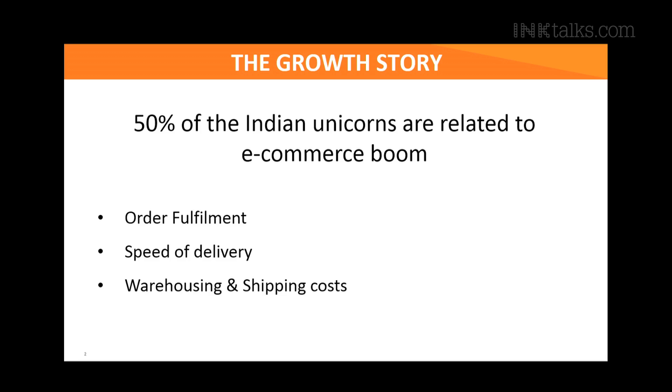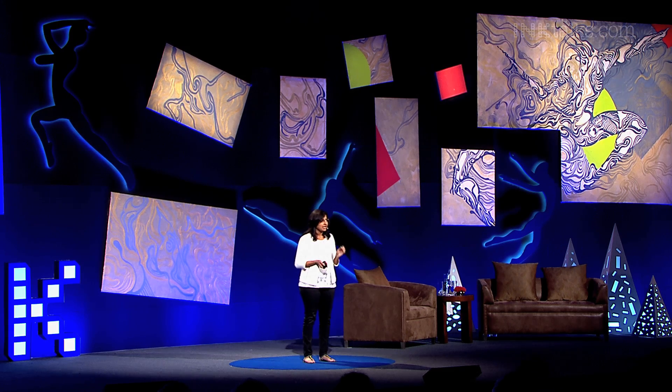About a million dollars is spent every single day in India in warehousing and shipping costs alone. You will be surprised that in spite of this growth that the e-commerce companies have seen, the warehouses are still run very, very traditionally. There is almost no technology being used apart from minor upgradations in software. And that's where we come in.